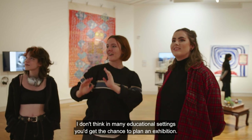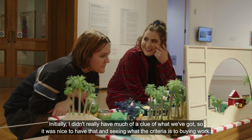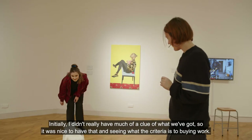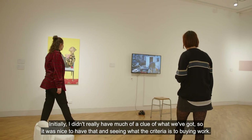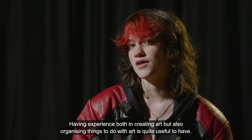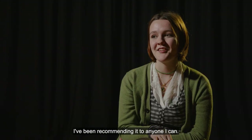I don't think in many educational settings you'd get the chance to plan an exhibition. Initially I didn't really have much of a clue of what we've got, so it was nice to have that and see what the criteria is to buy and where. Having experience both in creating art but also organising things to do with art is quite useful to have. I've been recommending it to anyone I can.